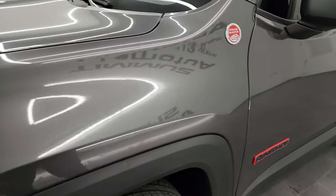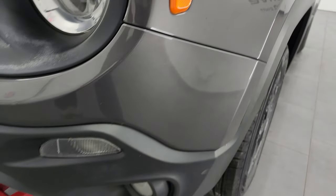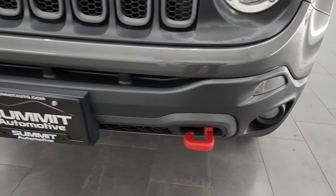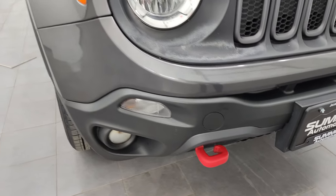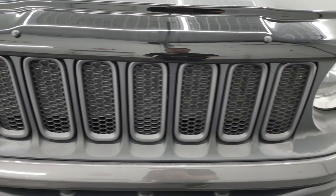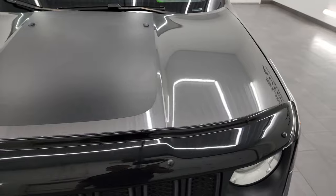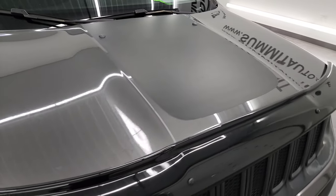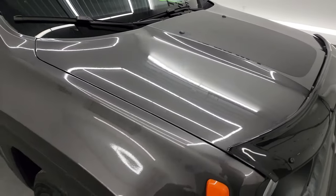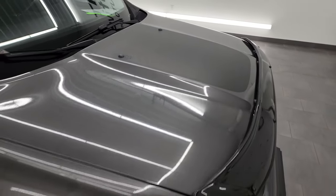The front fender is in excellent condition — didn't see any dents or dings. You get the factory fog lights, the red tow hooks, and no dents, dings, or cracks on the front bumper. The grille is in pretty nice shape, comes with a nice Kappa bug shield. And you get the black hood decal, which is for anti-glare when you're climbing down the mountain in your Trailhawk Renegade.